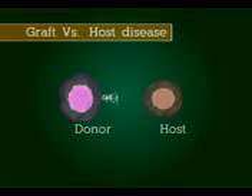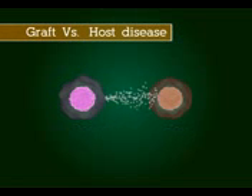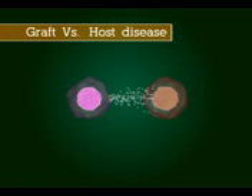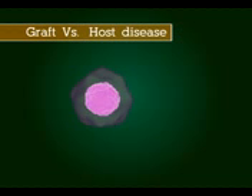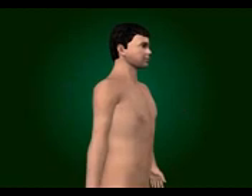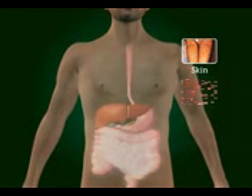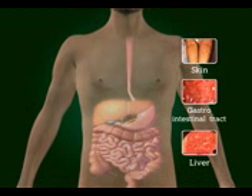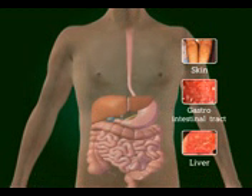How are the complications dealt with? Graft versus host disease can occur when a donor's immune cells recognize your body, the host, as foreign. The donor's cells responsible for this type of attack are primarily a type of white blood cells called T lymphocytes. These T cells unusually affect the skin, gastrointestinal tract, and liver, impairing their ability to function and increasing your susceptibility to infection.